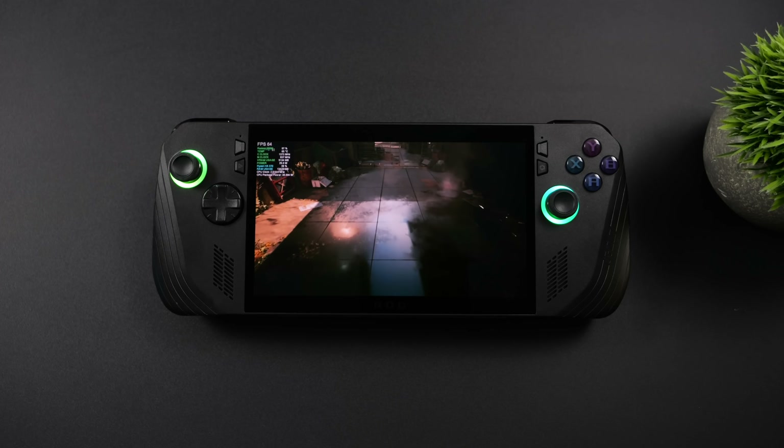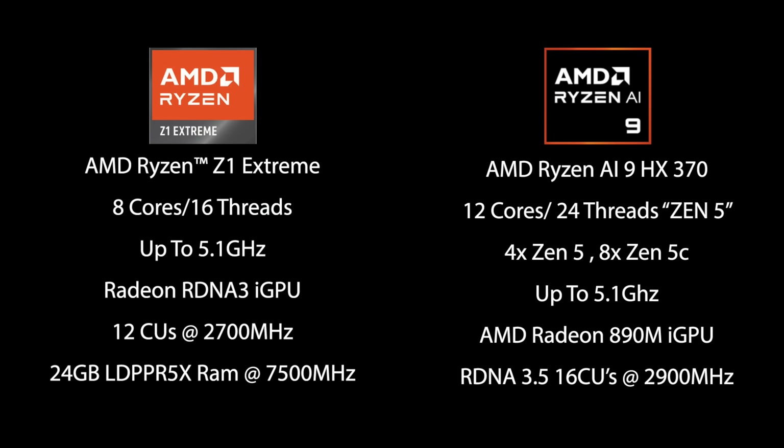When it comes to the main differences: the AMD Ryzen Z1 Extreme has 8 cores, 16 threads, up to 5.1 GHz, based on Zen 4, with Radeon RDNA 3 graphics — essentially the same as the 780M GPU — 12 compute units up to 2700 MHz. The new Ally X also has much faster RAM at 7500 MHz. Over on the AMD Ryzen AI 9 HX370, we've got a 12-core CPU with 24 threads based on Zen 5, with four Zen 5 cores and eight Zen 5C efficiency cores, also boosting up to 5.1 GHz, but with the new Radeon 890M iGPU based on RDNA 3.5 — 16 compute units boosting up to 2900 MHz.